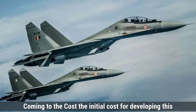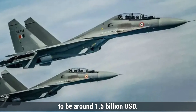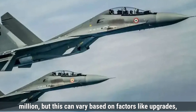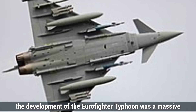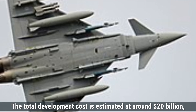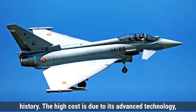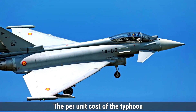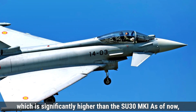Coming to cost, the initial development cost for the Su-30MKI variant is estimated at around $1.5 billion, with a per-unit cost of approximately $55 million, varying based on upgrades, customization, and weapon systems included. On the other hand, the Eurofighter Typhoon's total development cost is estimated at around $20 billion, making it one of the most expensive fighter jet programs in history. The high cost reflects its advanced technology, extensive testing, and multi-nation capability integration. The per-unit cost of the Typhoon is approximately $120 million, significantly higher than the Su-30MKI.